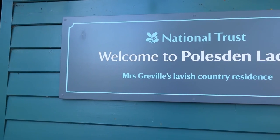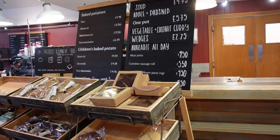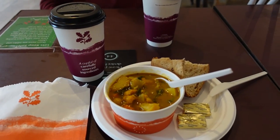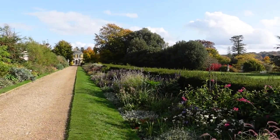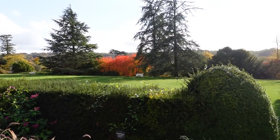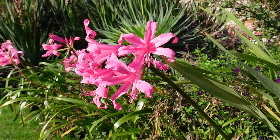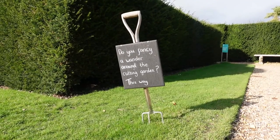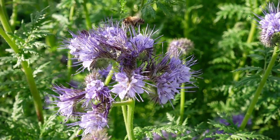Our walk eventually looped us back to the house and its grounds. We stopped at the cafe for a quick bite to eat where I had a tasty coconut veggie curry soup and grabbed some much needed caffeine to see us through the afternoon. We then set off to explore the gardens, which surprisingly were full of flowers despite autumn having well and truly set in. Whilst wandering around we learnt that the garden was designed to flower for as much of the year as possible, with areas designated as cut flower gardens - the gardeners would use these to fill the vases inside the house.